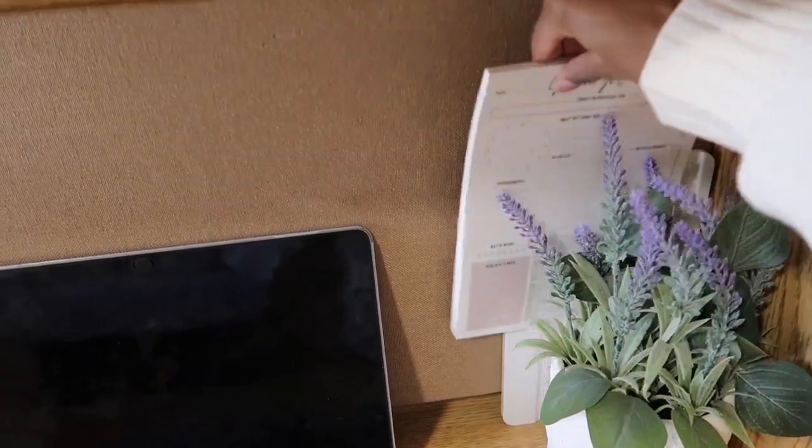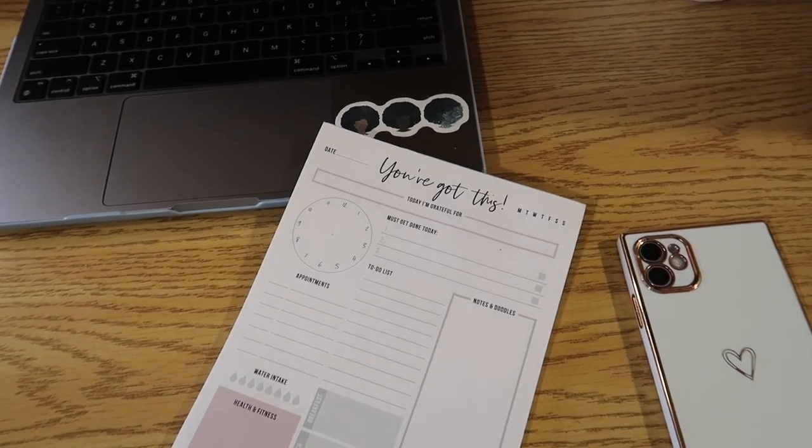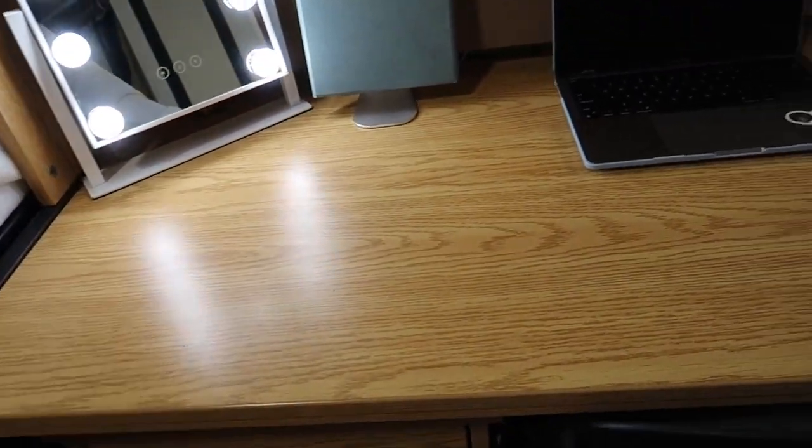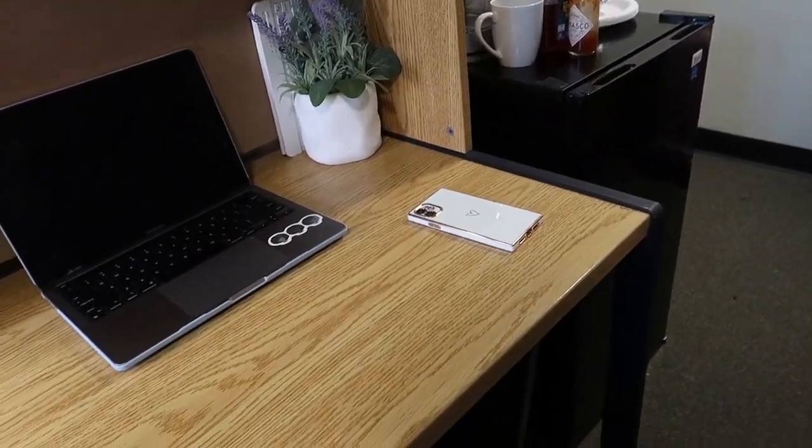I have my MacBook Pro, a fake plant from Amazon, and a to-do list — also from Amazon, definitely a college essential. For my chair I got a seat cushion which I love because this is where I eat all my meals and do most of my studying.